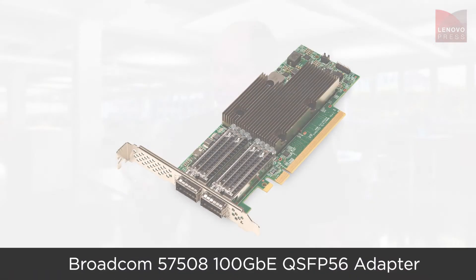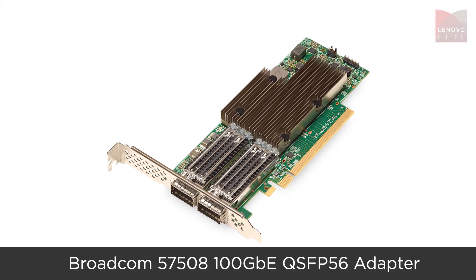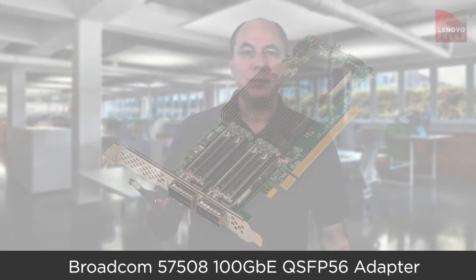One of the latest 100GB Ethernet adapters for Lenovo ThinkSystem servers is the Broadcom 57508 QSFP56 dual port adapter. This new adapter, based on Broadcom's NetExtreme architecture, is designed to address the growing need for higher server bandwidth, greater security, and enhanced manageability to support new and emerging applications.